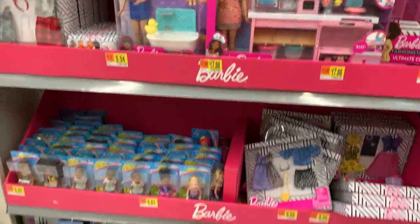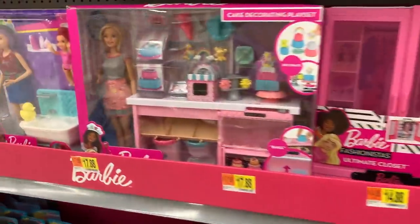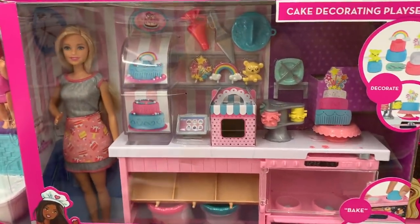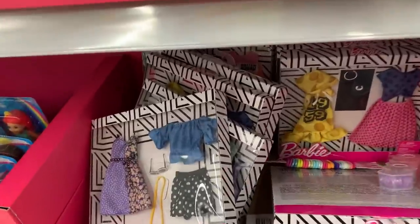Hi friends, welcome back to the Gummy channel. This is Fav and today I am at Walmart looking for new toys. Right here are a few Barbie toys — this is in the Barbie aisle. We will check the Barbie aisle here in just a minute to see what's new.